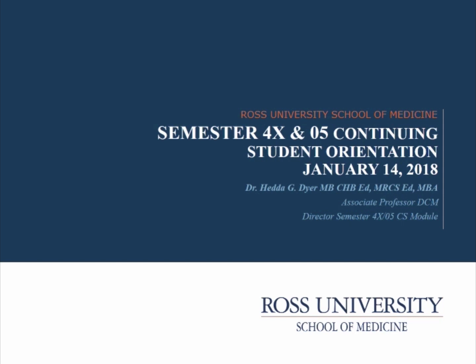My name is Dr. Hedda Dyer. I'm your course director, and I look forward to working with you throughout the next 15 weeks. Welcome also to the Department of Clinical Medicine. We're happy to have you.